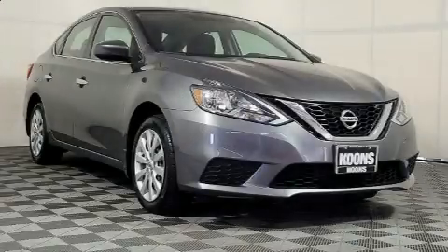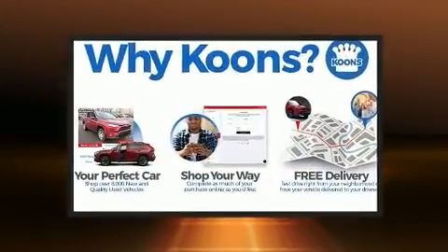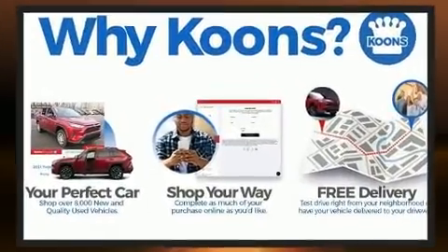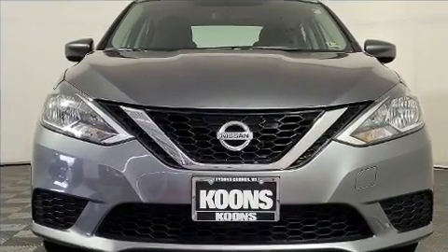You can expect a lot from the 2017 Nissan Sentra. This four-door, five-passenger sedan has not yet reached the 50,000 mile mark. Smooth gear shifts are achieved thanks to the efficient four-cylinder engine, and for added security, dynamic stability control supplements the drivetrain.